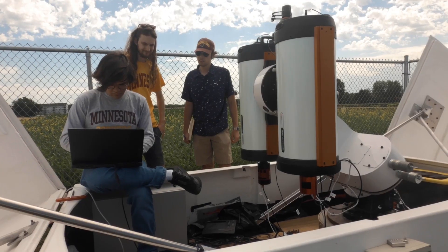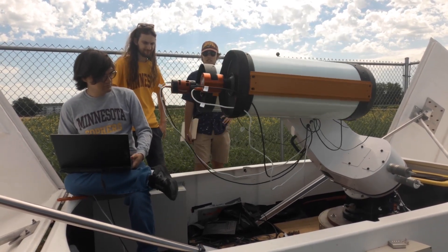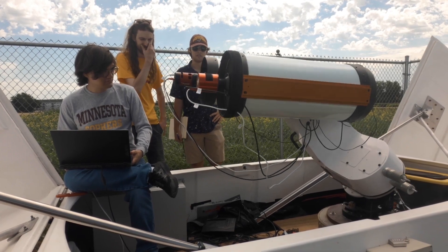I'm involved in programming for the entire process — from automating the telescopes to collect the data, to processing the data to extract useful science cases we care about.